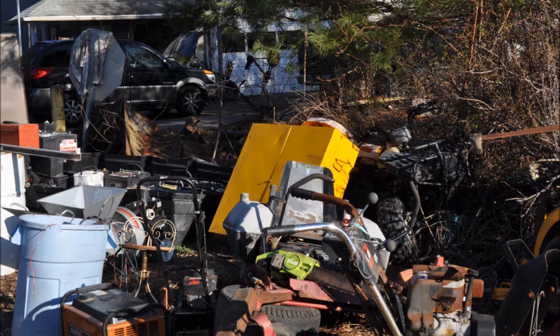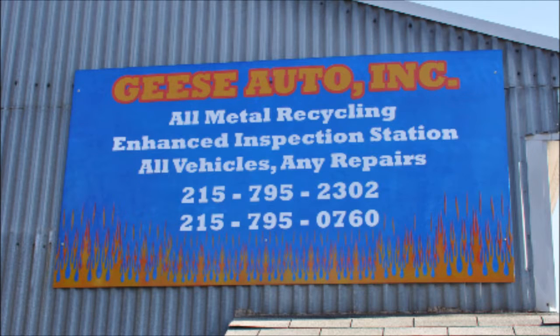The Goose Farm in Ottsville, PA. You can call them at 215-795-2302. This is Bill at Highland Hole Farm reporting to you about many finds that you can find at the Goose Farm.